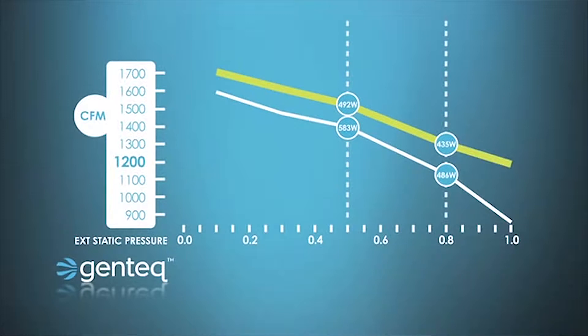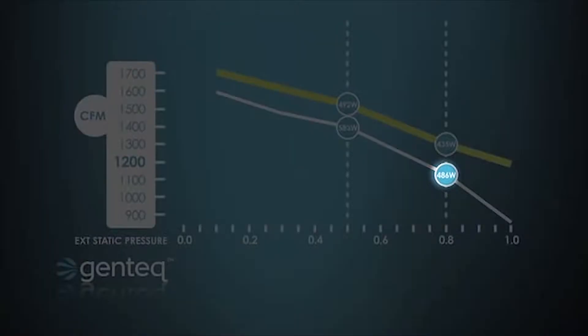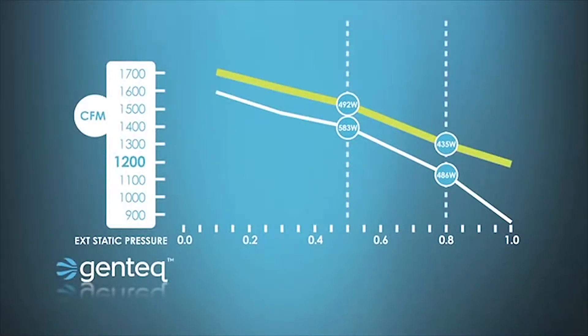So the Evergreen, at the same horsepower and same speed, is already making more airflow. If we take that up to 0.8 external static pressure, the PSC motor is making around 1,130 CFM and the Evergreen motor is making close to 1,300 CFM. Anywhere along the motor curve when static pressure goes up, the Evergreen motor is going to be making more airflow — and we're actually doing it for less wattage than the PSC motor, even at 0.8 static pressure.